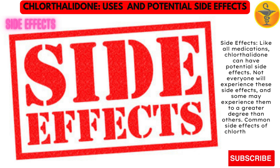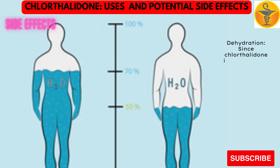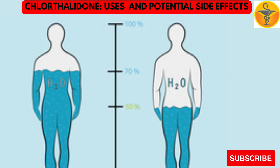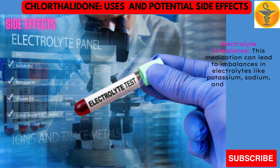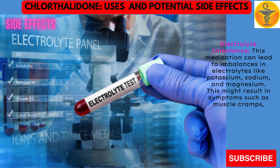Common side effects of chlorothalidone may include dehydration. Since chlorothalidone increases urine output, it can lead to dehydration if you don't consume enough fluids. Electrolyte imbalance. This medication can lead to imbalances in electrolytes like potassium, sodium, and magnesium, which might result in symptoms such as muscle cramps, weakness, or irregular heartbeats.